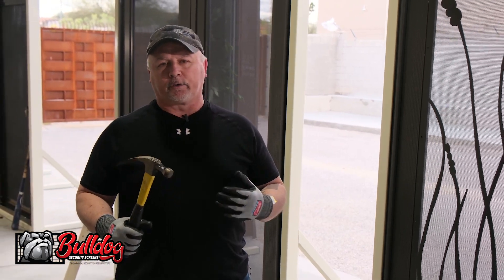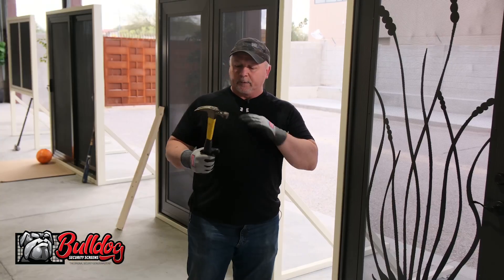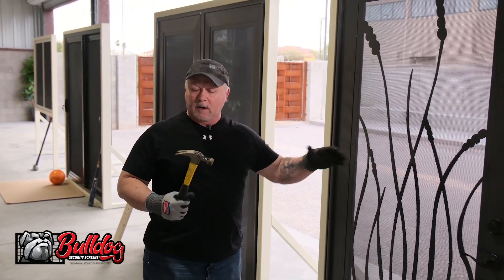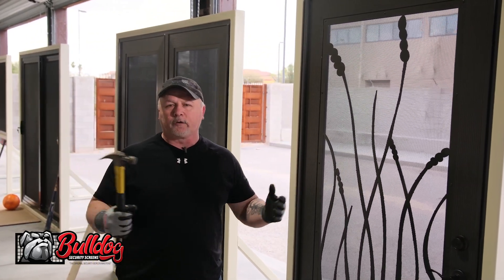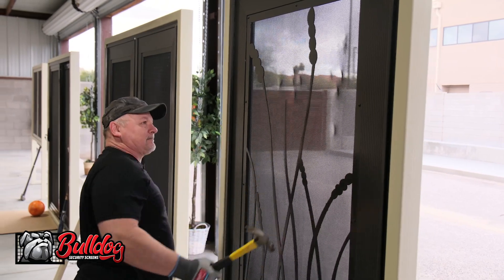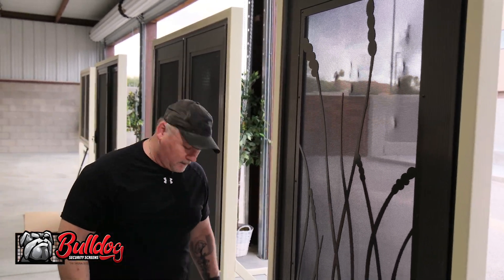You hear me talk about Bulldog Security Screens, so I thought I'd test them out with some common items used by smash-and-grab burglars. First, it's a front door and a hammer — smash right through, get in, steal all your property. Let's see if I can get through this. No way. So let's move on.